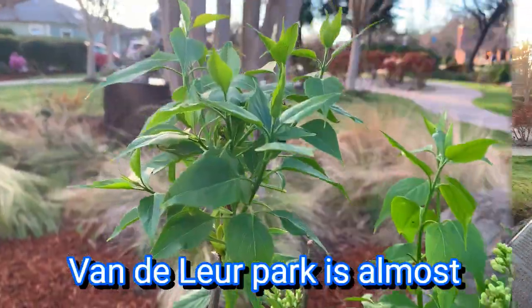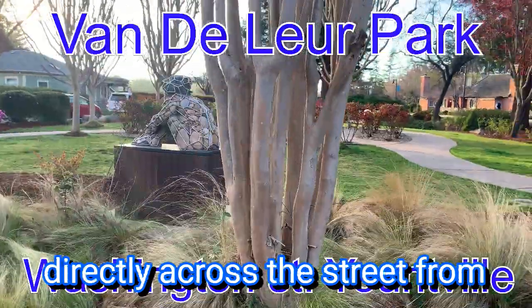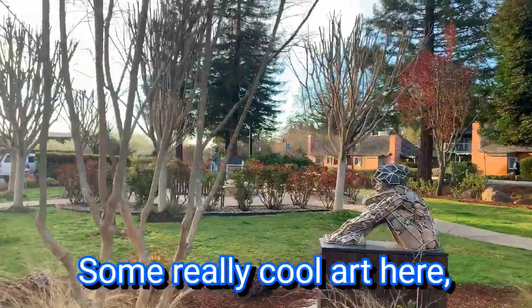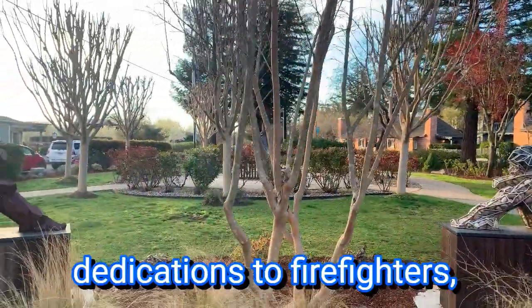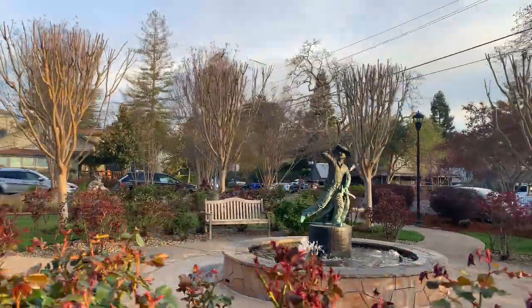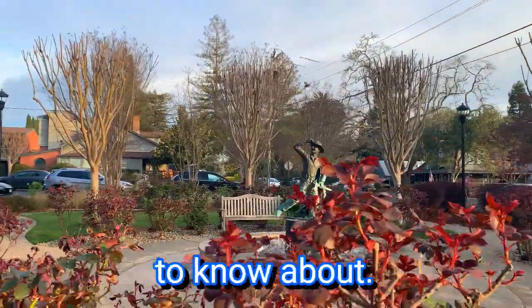Van de Lure Park is almost directly across the street from the French Laundry Gardens. There's some really cool art here — dedications to firefighters and the Native Americans. It's a hidden gem. You don't want anybody to know about it.